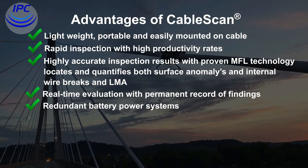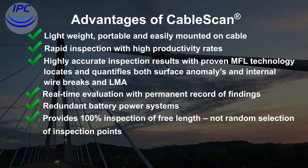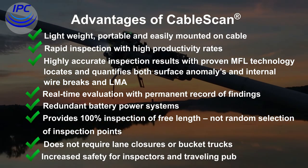Redundant battery power systems with return-to-home safety feature ensure reliability. The system provides 100 percent inspection of free length — not random selection of inspection points. It does not require lane closures or bucket trucks, increasing safety for both inspectors and the traveling public.